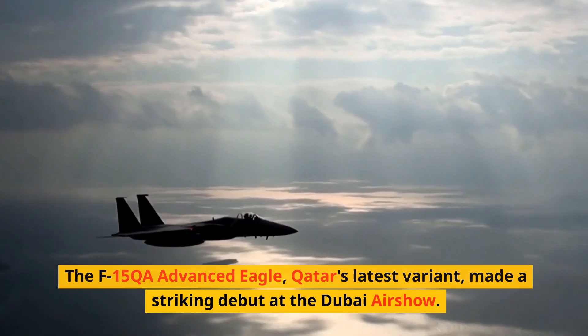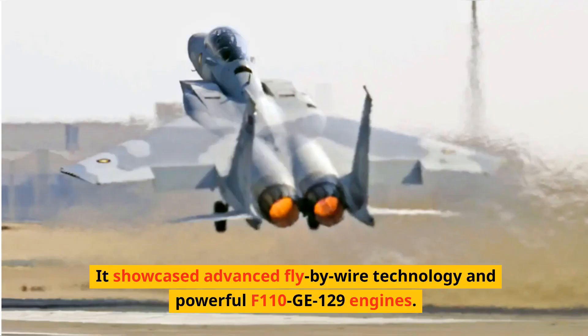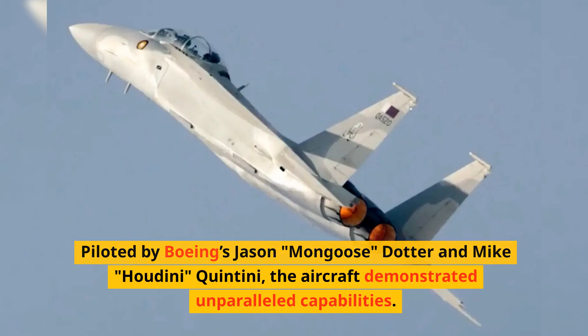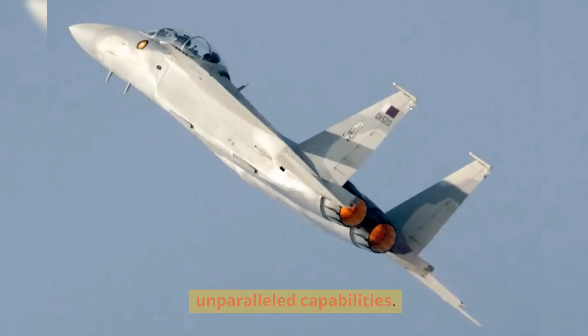The F-15QA Advanced Eagle, Qatar's latest variant, made a striking debut at the Dubai Air Show. It showcased advanced fly-by-wire technology and powerful F-110 GE-129 engines. Piloted by Boeing's Jason Mongoose-Dotter and Mike Houdini-Quintini, the aircraft demonstrated unparalleled capabilities.